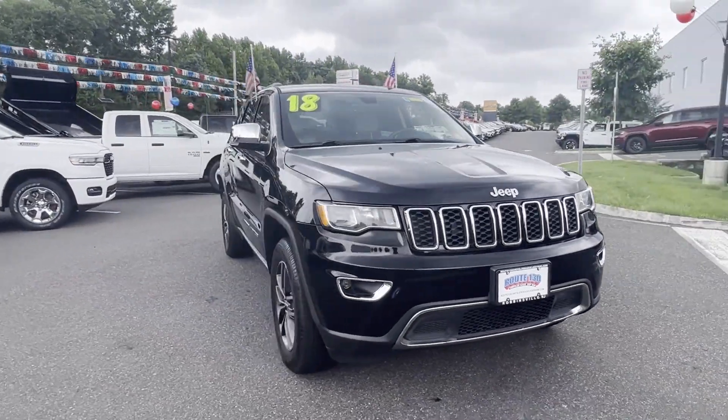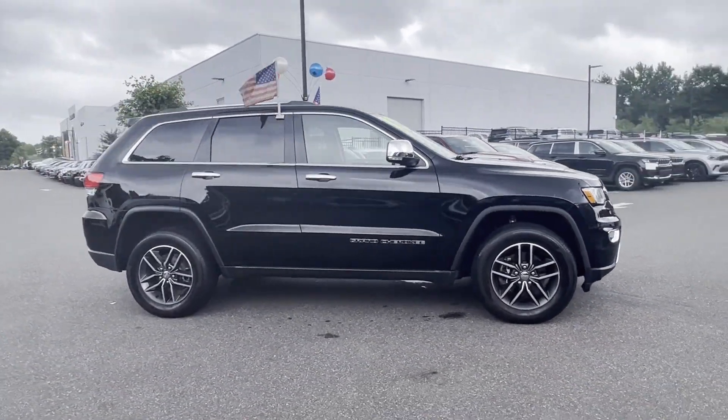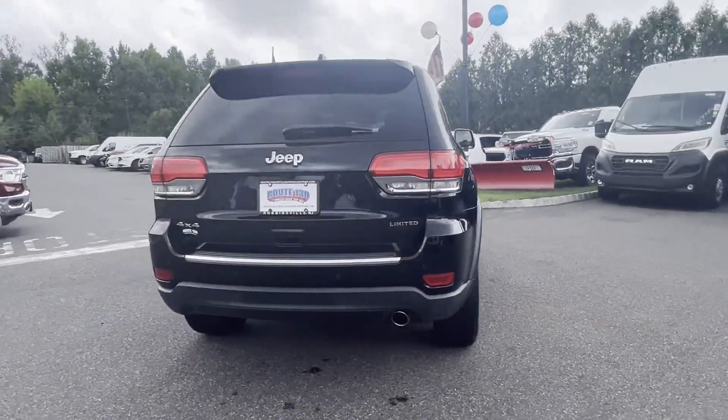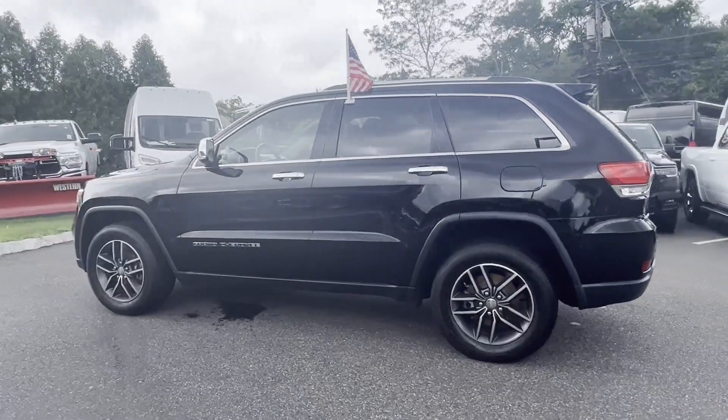2018 Jeep Grand Cherokee with less than 72,000 miles on the odometer. This SUV offers space as well as power and performance. You'll look forward to your commute every day, with features such as side view mirrors with turn signals.